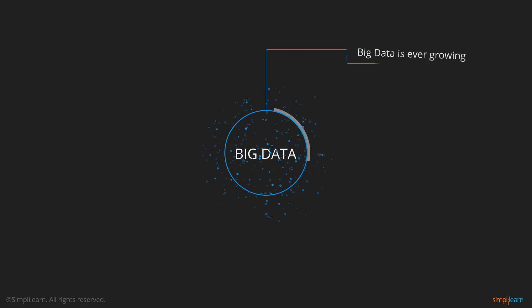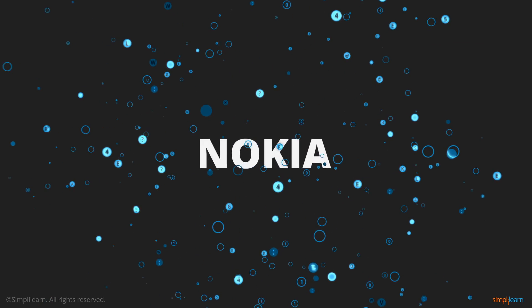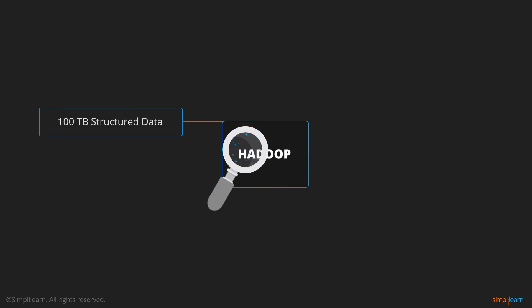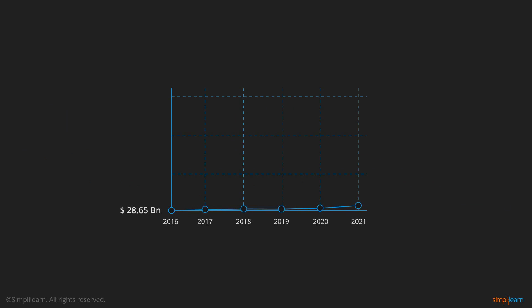Big Data is ever-growing and cannot be determined with respect to its size. What was considered big eight years ago is no longer considered so. For example, Nokia, the telecom giant, migrated to Hadoop to analyze 100 terabytes of structured data and more than 500 terabytes of semi-structured data. The Hadoop distributed file system data warehouse stored all the multi-structured data and processed data at a petabyte scale. According to the Big Data market report, the Big Data market is expected to grow from $28.65 billion in 2016 to $66.79 billion by 2021.